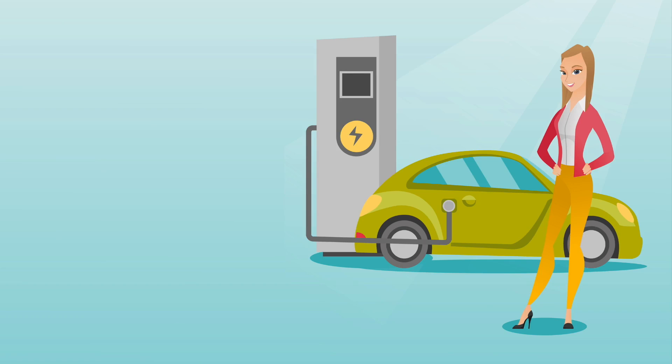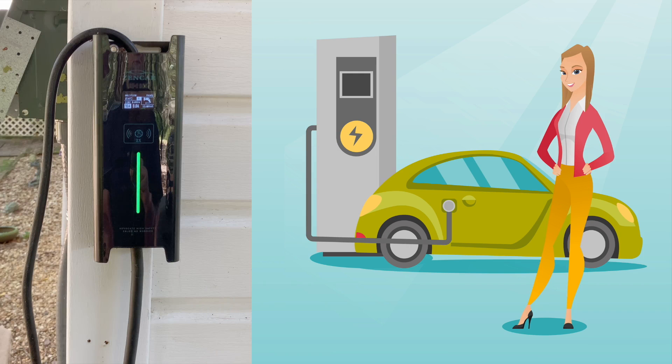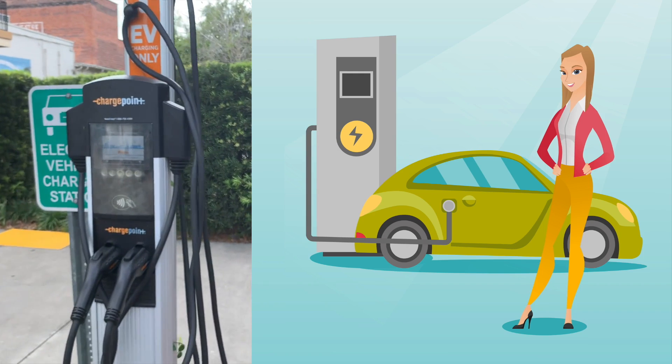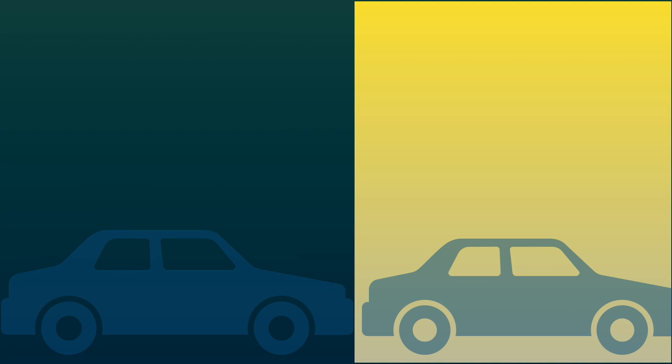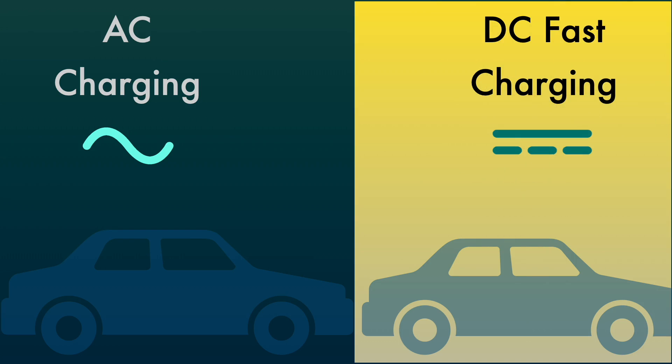The equipment that you use to charge the car, commonly called an EV charger, is technically known as EVSE or electric vehicle supply equipment. Smaller versions are available for your home and larger versions are available out in public. EVSEs use two different formats: first is AC charging using alternating current — the normal current in our households — and DC fast charging, which is the type of current used by any battery including the car battery.